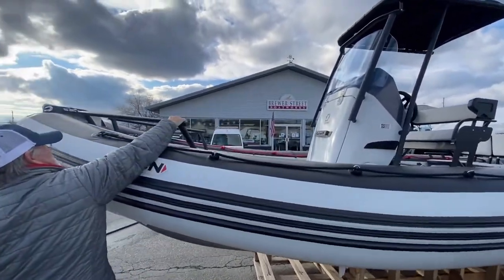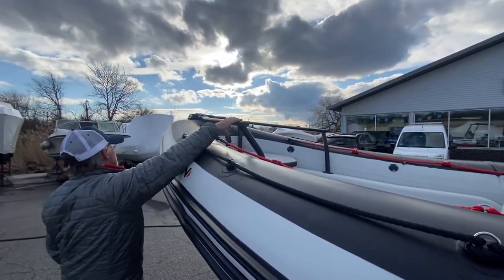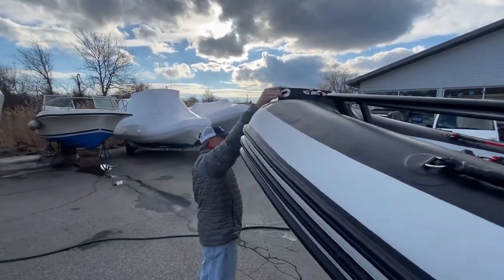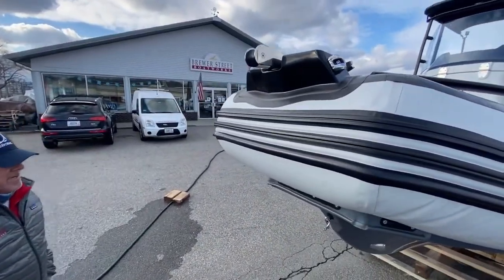In the bow, we have nice handrails that once again add to the security of the people riding on the boat. Moving forward, we've got a nice anchor roller assembly and LED running lights to complete the rest of our Open 6.5.